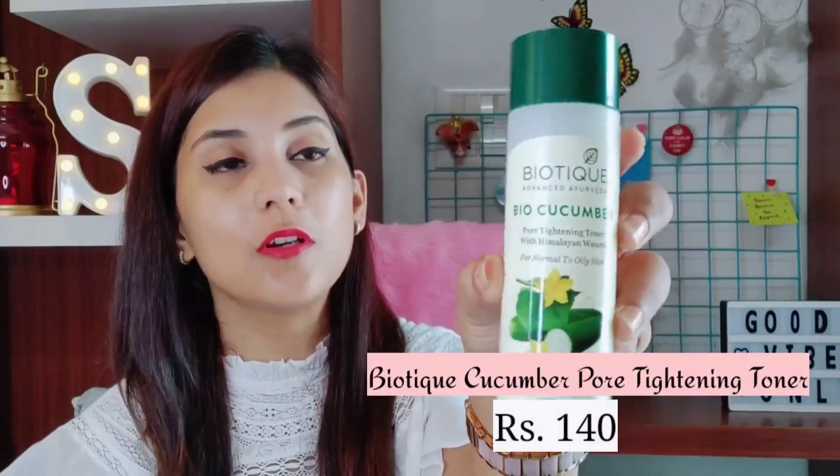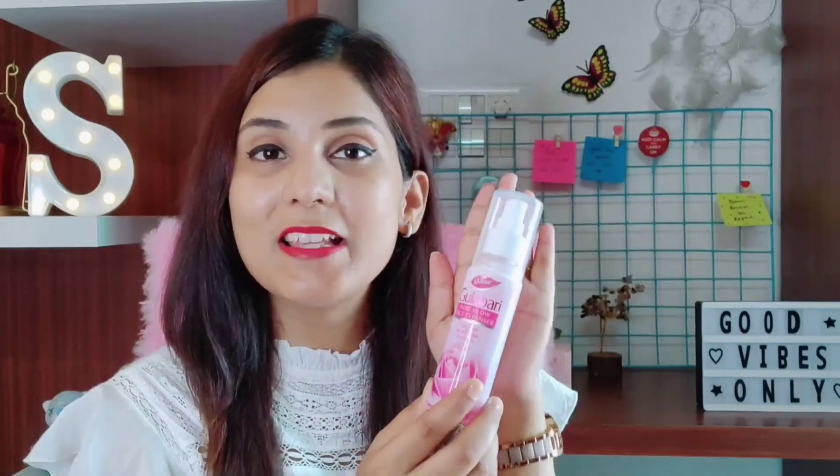The next toner I would love to recommend is the Bio Teq Bio Cucumber Pore Tightening Toner. I have been using this toner for the last two to three years and I just love it. It actually firms up my skin. After applying it, there is a tingling sensation on the skin, but still your skin feels fresh after using it. This is specifically for normal to oily skin, but I have combination skin and I love using it anyway because it suits my skin. I also love using my Double Gulaburi — I just spray it all over my face and it instantly makes my skin look dewy and fresh. I also use this as my makeup setting spray.